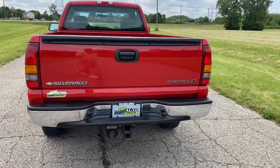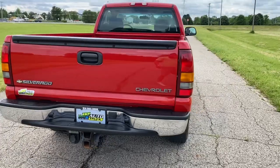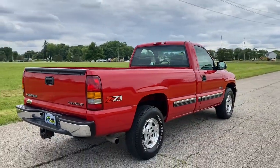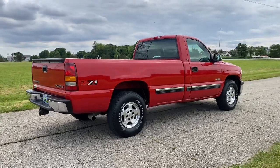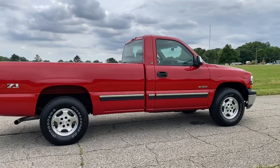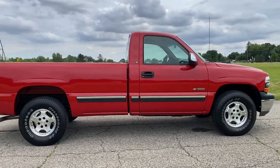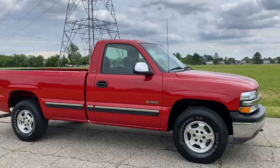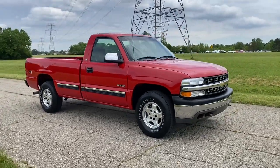Chrome bumper front and rear, factory tow package. It does have the Z71 off-road package, and this truck, again with only 16,000 miles for a 2002, is in like-new condition. It's very, very clean. It's been very well kept. The previous owner garage kept this truck, and it shows.